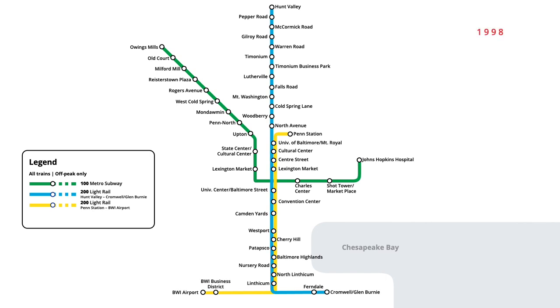In September 1998, an infill station was added to the light rail network just south of downtown, servicing the newly constructed Ravens Stadium. Light rail service to the new stop at Hamburg Street was provided only during game times until July 2005, when trains began servicing the stop full time.